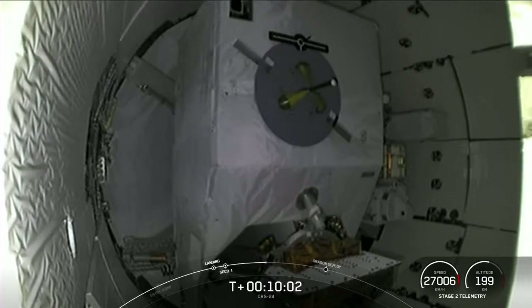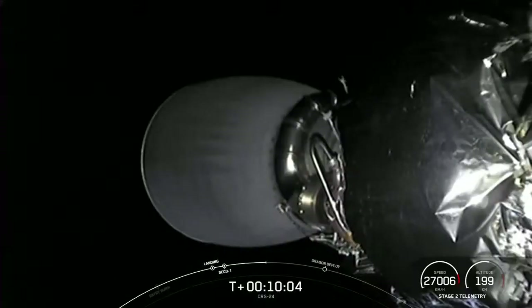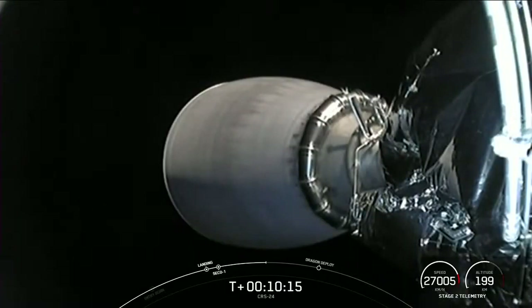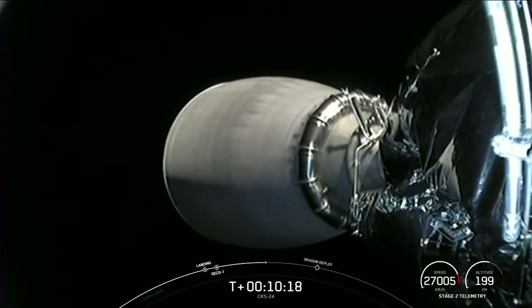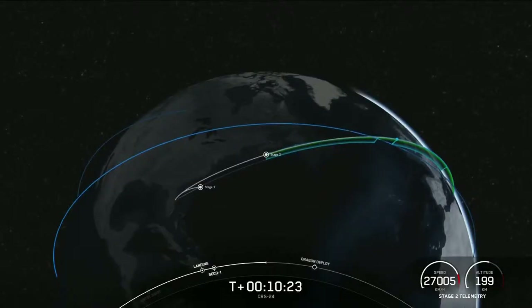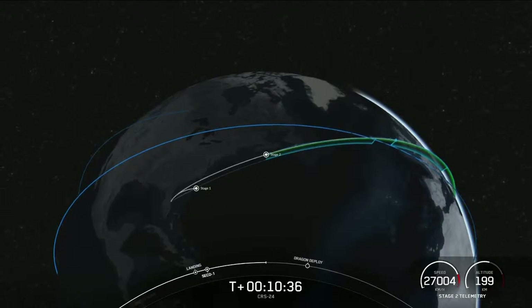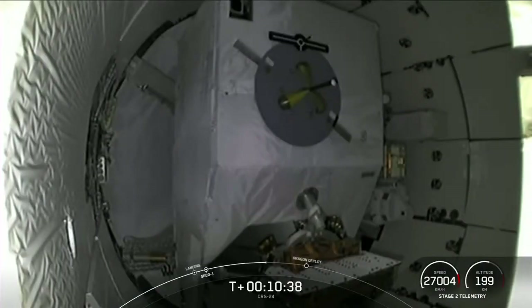This is a view of the unpressurized cargo section of the Dragon. The second stage is making some small adjustments during the coast phase prior to separation. We should also have video of Dragon separating from the top of the second stage. Dragon is going to be joining the Crew-3 vehicle Endurance, currently attached to the International Space Station. It's always exciting to see two Dragons docked at the space station at the same time.